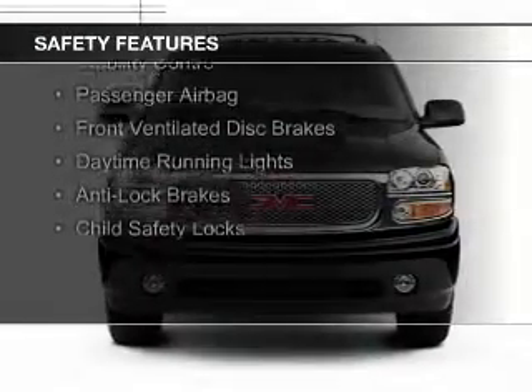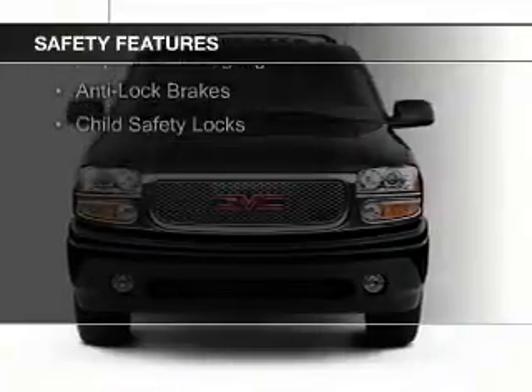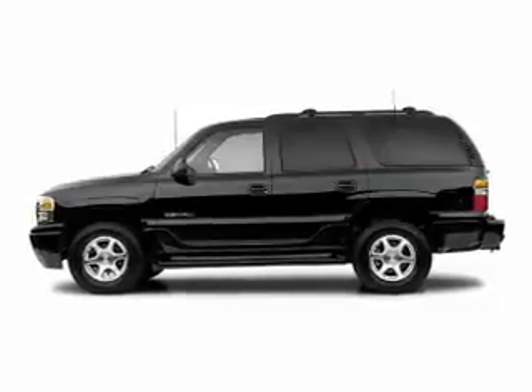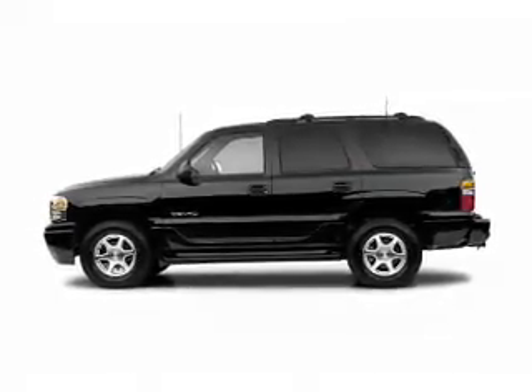Safety was made a priority with these features: side airbags, traction control, stability control, a passenger airbag, front ventilated disc brakes, daytime running lights, anti-lock brakes, and child safety locks.